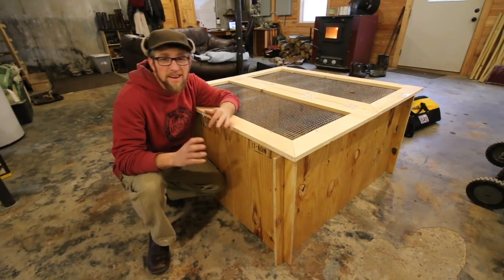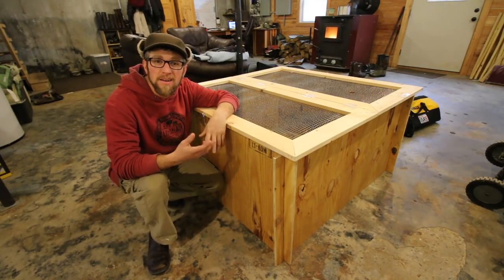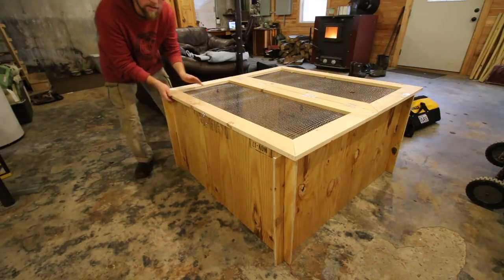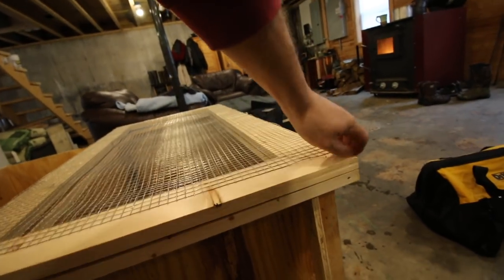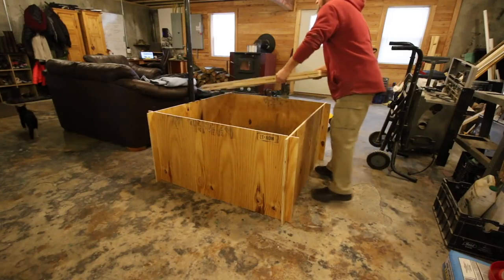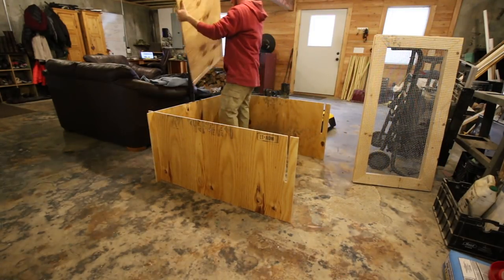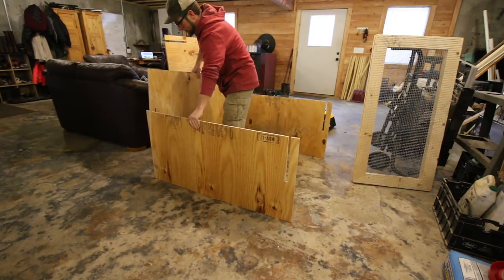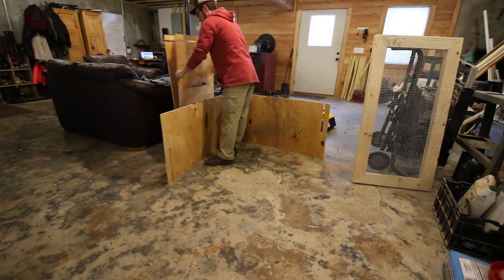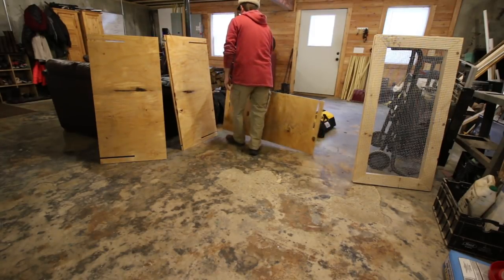We've had a few comments about the plastic hinges — people saying they're not going to use plastic hinges, they're going to use metal ones. That's fine. But how are you going to store it? Let me show you a great feature about the plastic hinges. Look how flat that lies — for storage, that's awesome! Look at that!